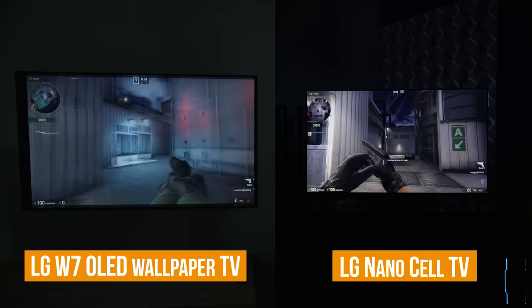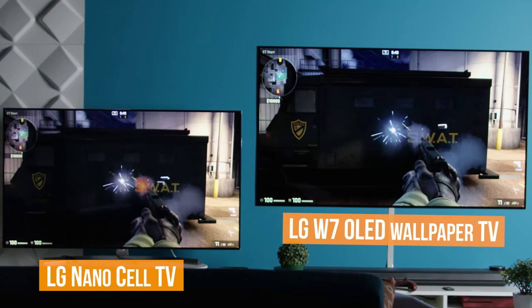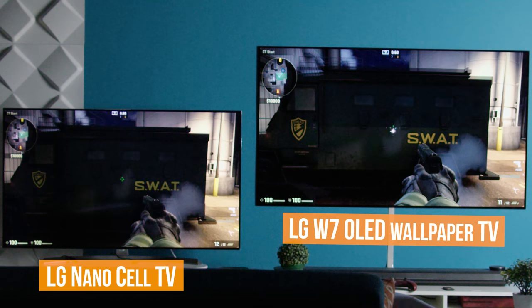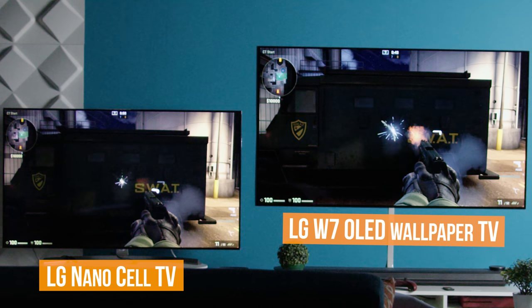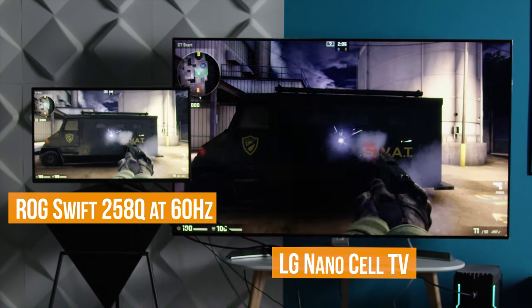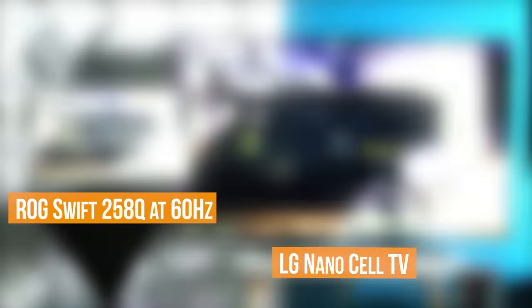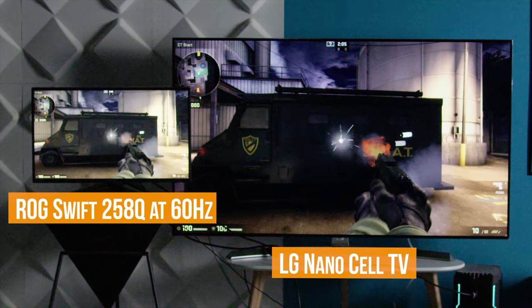From this completely non-scientific test, it did seem that the NanoCell was offering a smoother gaming experience — movements felt quicker than the OLED, which sort of felt jelly-like in comparison. So to confirm we pulled out the 240fps camera. Firing off a round we found — wait, the OLED is faster? We checked this over and over, but side by side the OLED was about 8 milliseconds faster. Even stranger, the NanoCell TV and our benchmark for true haste — the ASUS ROG Swift 258Q at 60Hz for fairness — were near identical to each other.